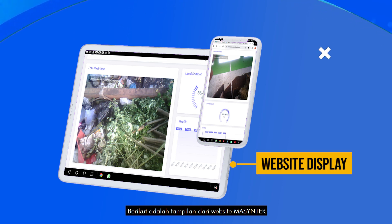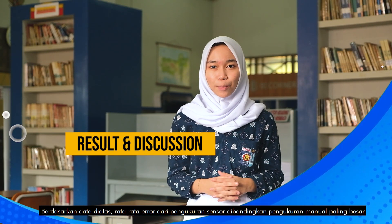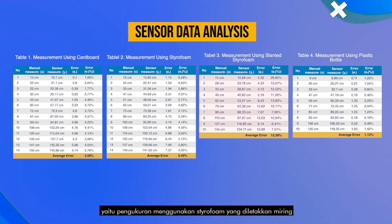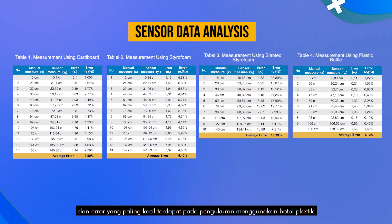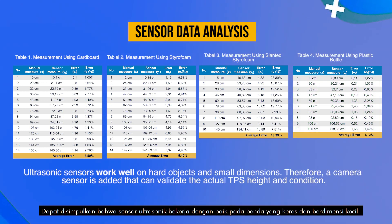This is the display from the Mass Center website. Based on the data, the largest average error from sensor measurements compared to manual measurements comes from slanted styrofoam measurements. The smallest error is found in measurements using plastic bottles. It can be concluded that ultrasonic sensors work well on hard objects with small dimensions.